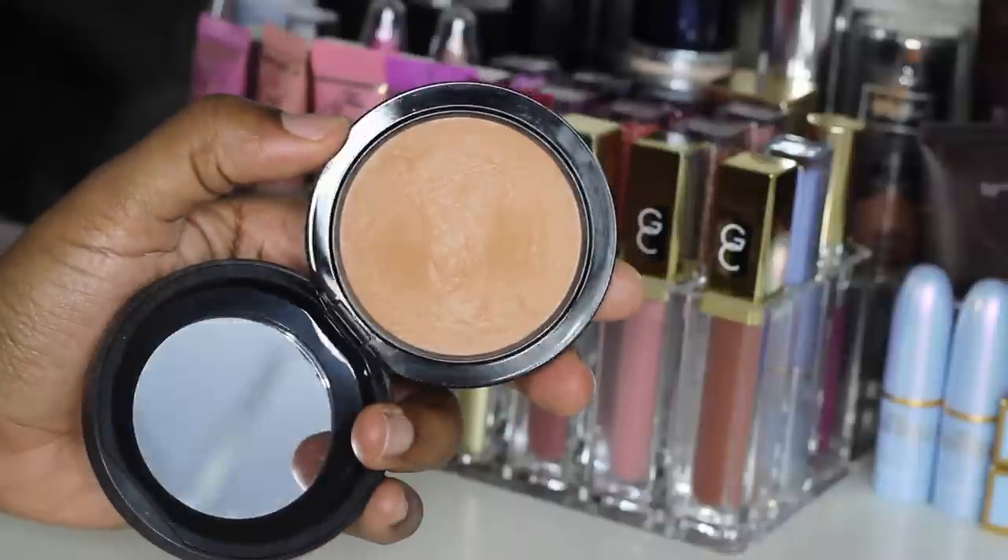Moving on to powder — it is the Mineralize Skin Finish in Medium Deep. I have been using this for years and years and years, and for some reason for about six to eight months I stopped using it, but I picked up a new one and I've been using it a lot with my NARS and my L'Oreal Foundation and I just love it so much. It sets my makeup so beautifully. It gives me such a nice smooth finish, I stay really matte, and it's very lightweight — a natural looking powder. It doesn't cake up. I love using this in combination with this Tarte Bamboo Brush that I got from QVC. It just picks up the right amount of product — just press the powder in and these two together are perfection.